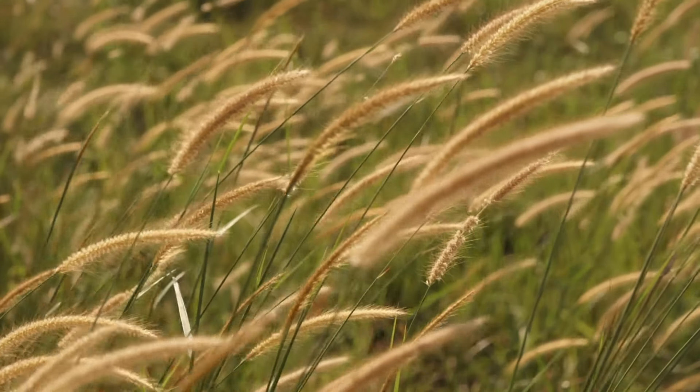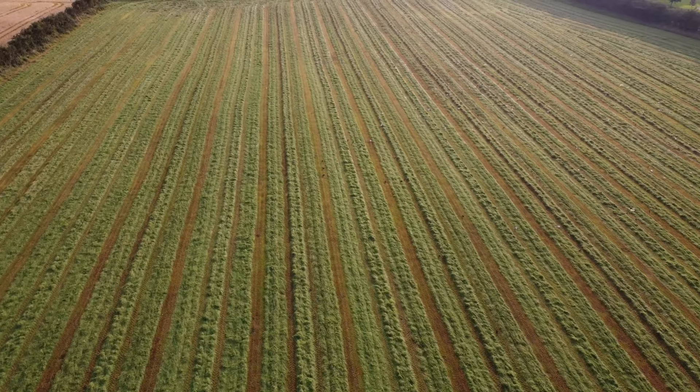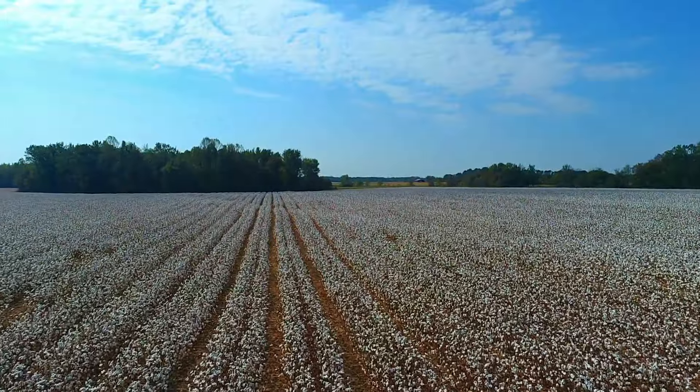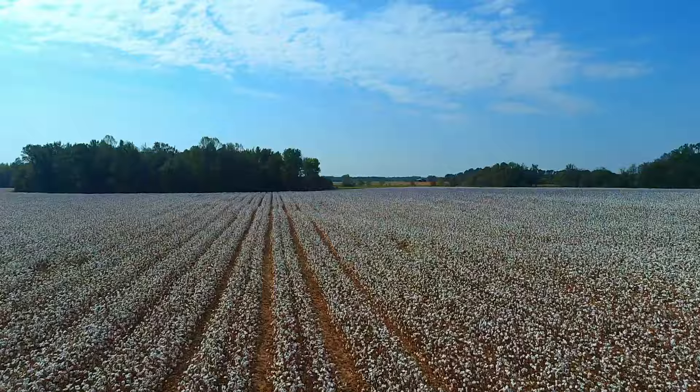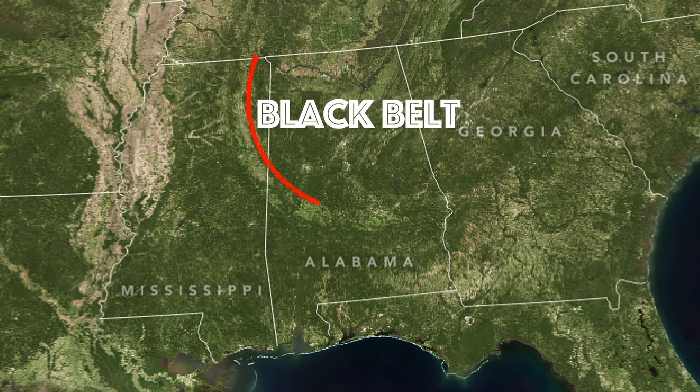In the 1820s and 30s, settlers began cultivating the grasslands, which became some of the most valuable farmland on Earth. Wealthy landowners constructed a network of cotton plantations in the Black Belt and imported enslaved Africans to work in the fields. Even today, you can see the Black Belt from space — it's an area of cultivated land surrounded mostly by forests.